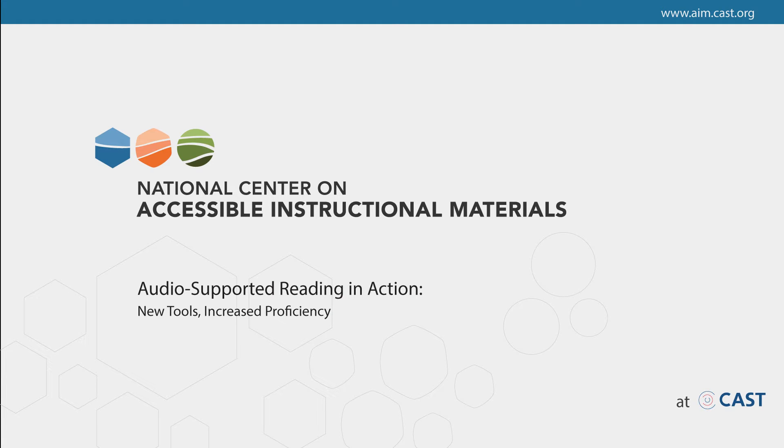Dr. Richard Jackson: Audio Supported Reading in Action. New tools, increased proficiency.